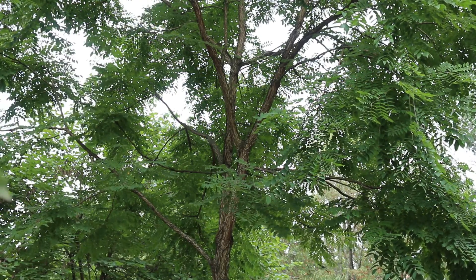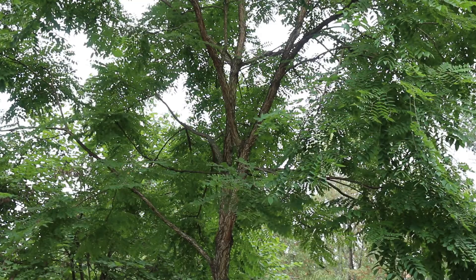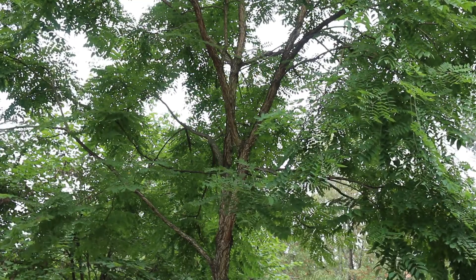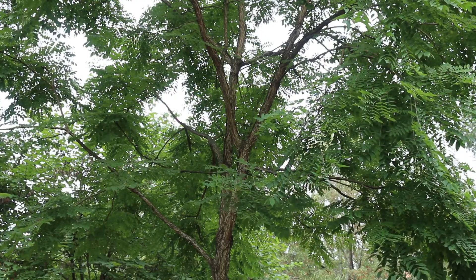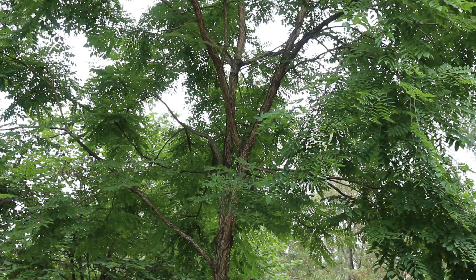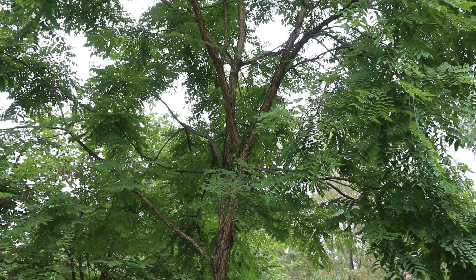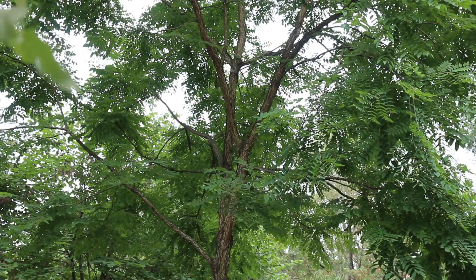This is a plant that is gaining a little more popularity again — a great native plant. It's being used in streetscapes and commercial settings. I love it in groups and masses where you can create a grove of Kentucky coffee trees, which just bring beautiful texture to the landscape.